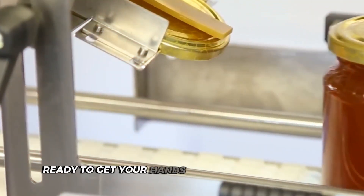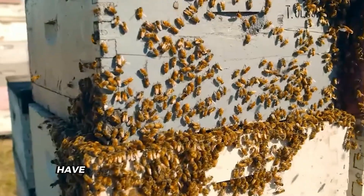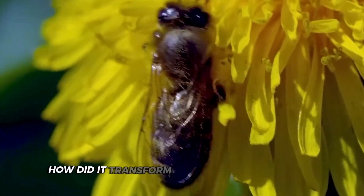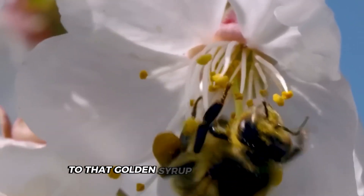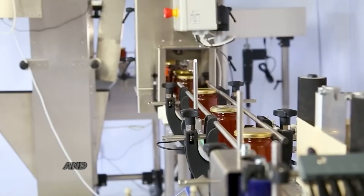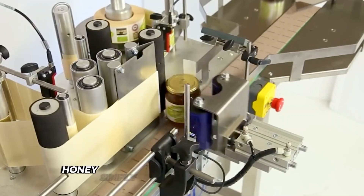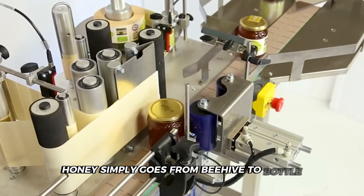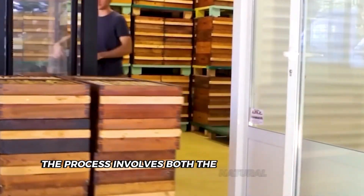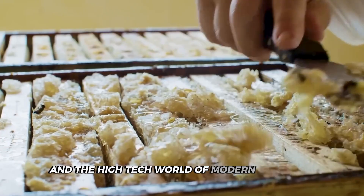Picture that jar of honey sitting on your kitchen shelf. Have you ever wondered about its journey? Where did it come from? How did it transform from nectar in a flower to that golden syrup in your cupboard? You might think honey simply goes from beehive to bottle, but there's so much more to it.